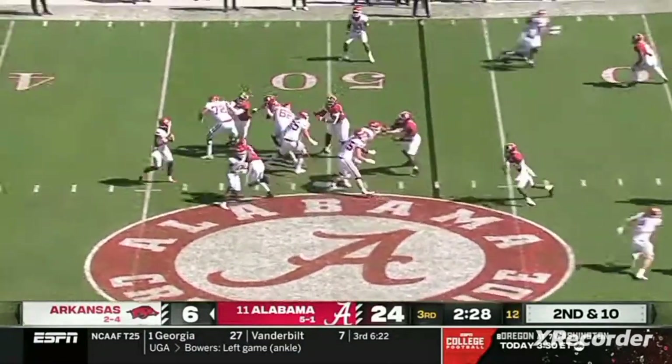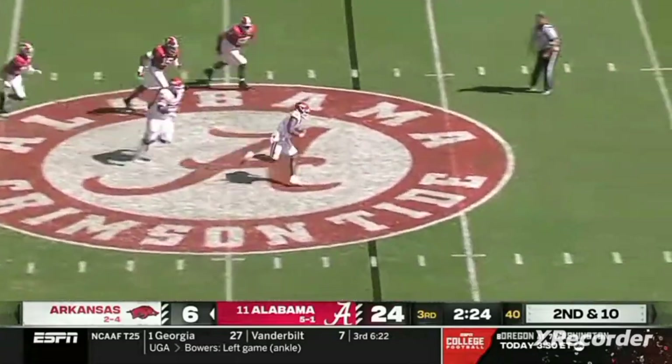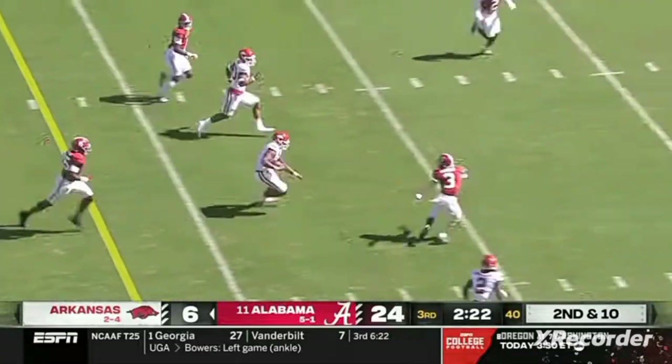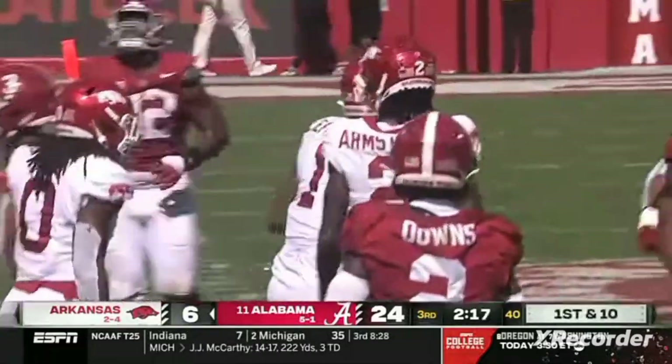On second and ten, pressure on Jefferson — stepping up, gets out of there. He's got all green in front of him. Jefferson inside the 30 and finally tackled by Dallas Turner from behind.